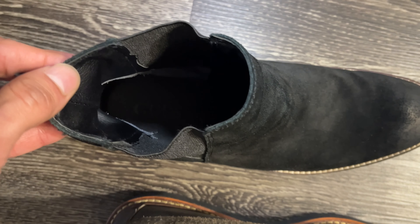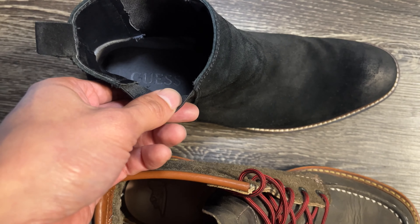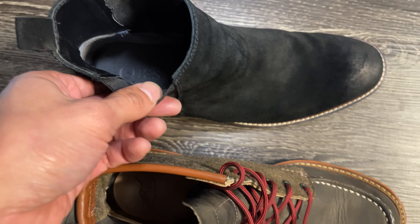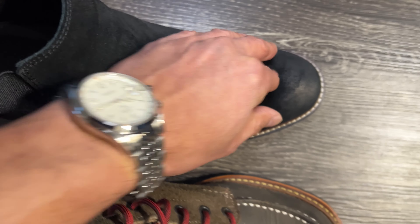The Guess boot leather is a lot thinner — granted it's suede, but it still can be pretty thick — and it has a regular foam insole. Looking at the toe box of the shoe, you can see it's a lot stiffer, a lot more dense leather, and that's just going to hold its shape better over time. The Guess boot is much more flexible and it's going to be prone to breaking down over time. Also, the heel cup is a lot thicker and more well reinforced, so it's going to hold up a lot better over time.